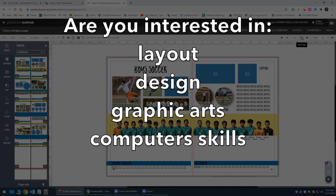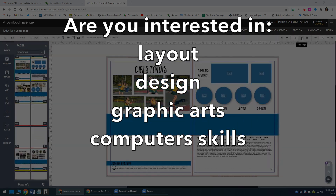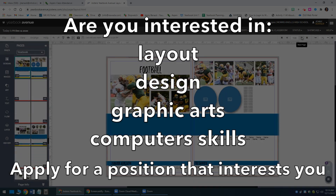This course is intended for students interested in learning layout, design, graphic arts, and computer skills applicable to the generation of our yearbook. You will apply for a specific role on our staff, and really this could be anything from photography to underclassmen or even the copy editor.